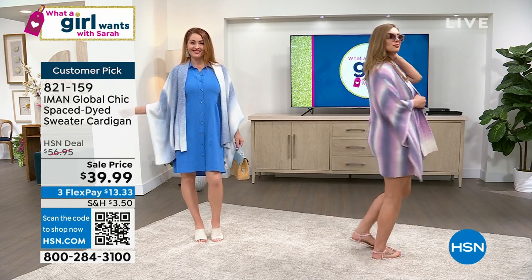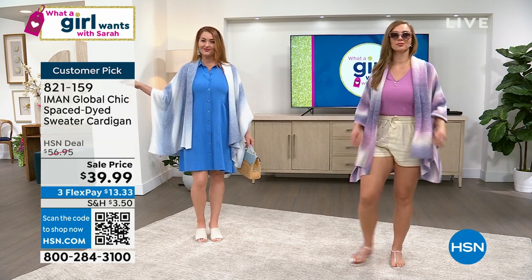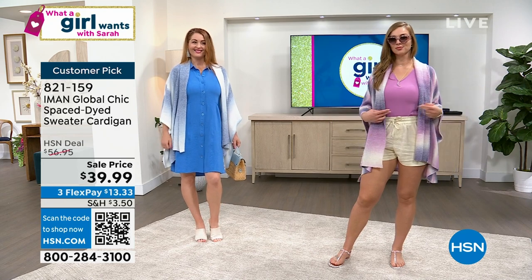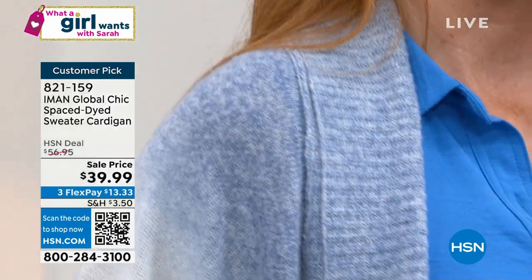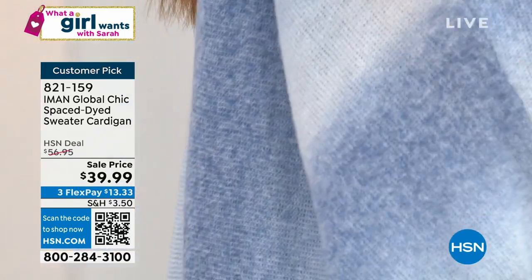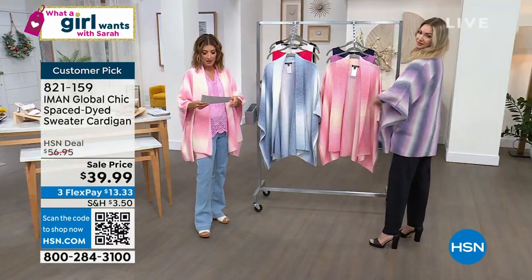IMAN — supermodel, fashion icon, one of the most photographed women in the world — has been a very popular designer here at HSN with her exclusive brand for more than 20 years. Kate Holiday has been not only a model with her but also one of our fashion experts. When you get something like this at a Steal of the Show price — the lowest price we've ever offered — it's the perfect time to try IMAN.